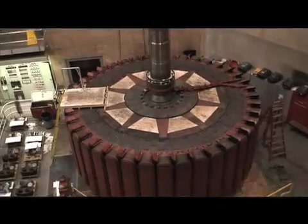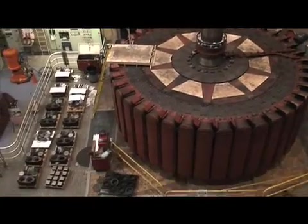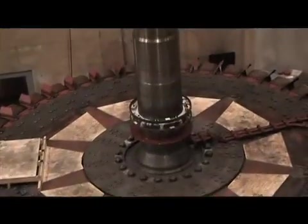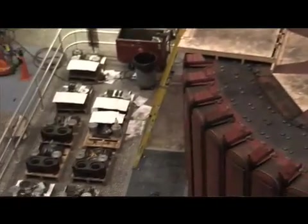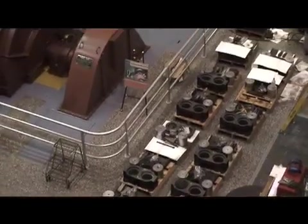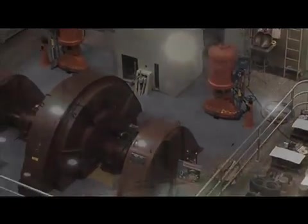If you see that half-circle-shaped, rust-colored generator that looks like it's set into the floor, that is called the Pelton water wheel generator. We have two of them, one in each wing. We use these generators to operate the power plant and the dam.